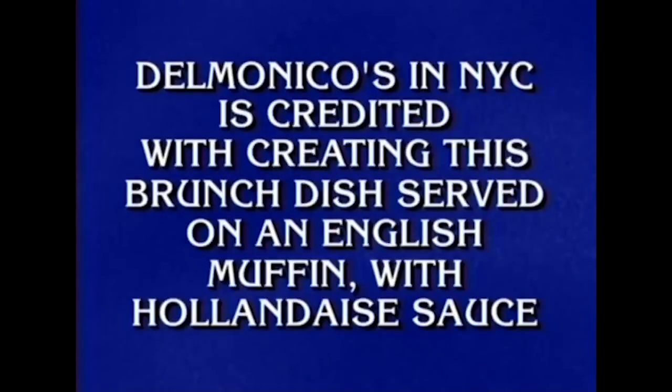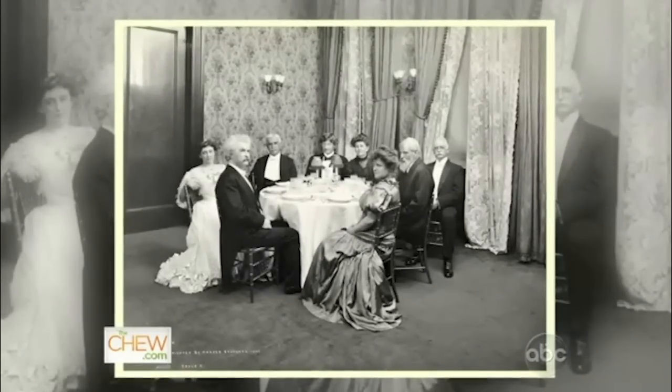Delmonico's in New York City is credited with creating this brunch dish. What is Eggs Benedict? Good. Every president since Lincoln has been there — movie stars, socialites — you name it, they've eaten here.